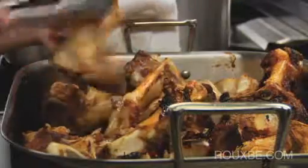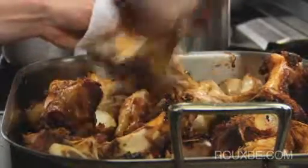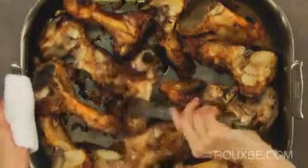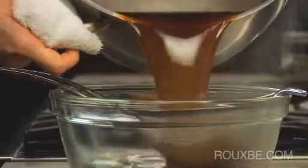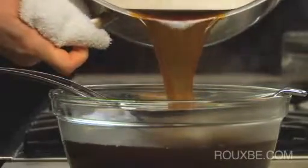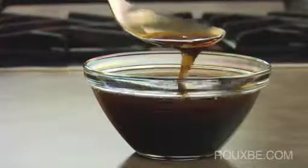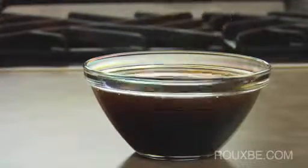Veal bones are often preferred as they contain an even higher amount of gelatin. But most importantly, veal bones produce a more neutral flavored stock. This is why many professional kitchens use veal stock as their primary stock. Instead of making separate stocks to accompany chicken, beef or lamb, they simply use veal stock because its neutral flavor will complement the meat rather than overpower it.